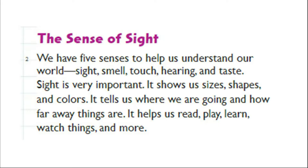Sight tells us where we are going and how far away things are. It helps us read, play, learn, watch things, and more.